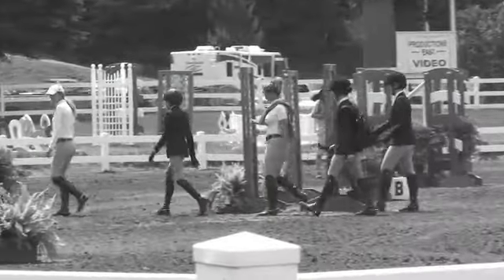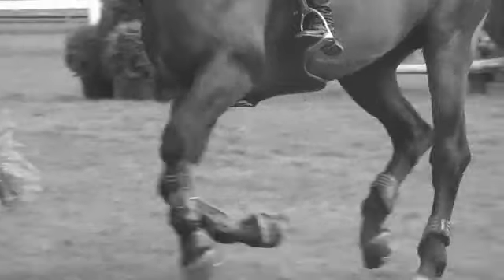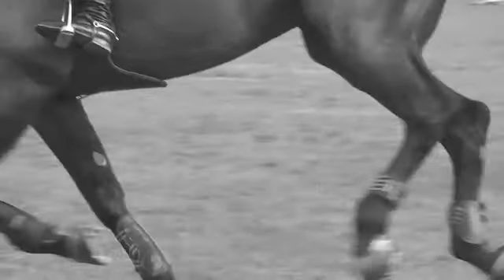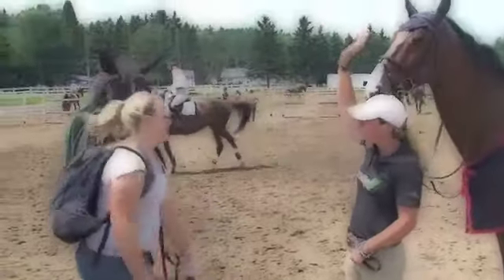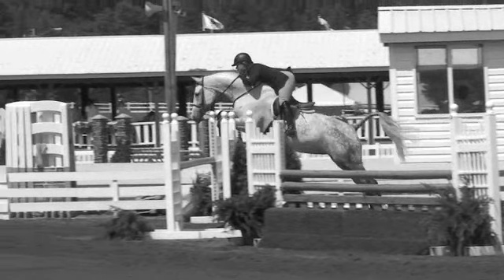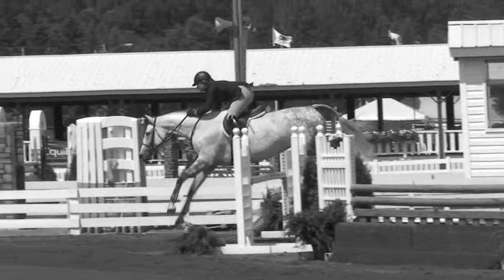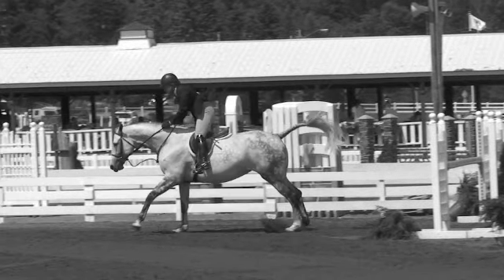Oh no — she really rode that one strongly. Just a little strong, a little blast to that last fence.